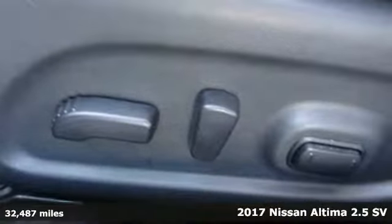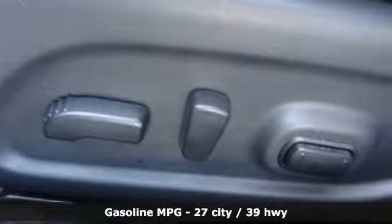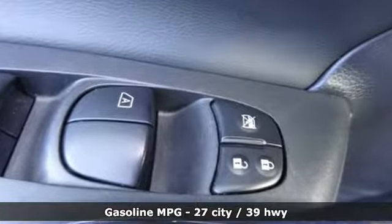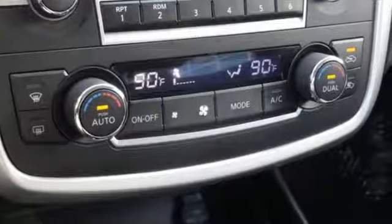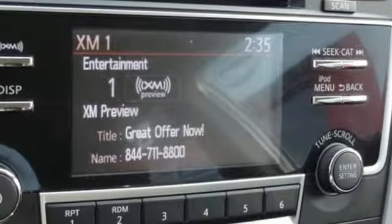A great vehicle is comprised of great features, like these: external memory control, remote engine start, dual zone climate control, wireless phone connectivity, manual tilting steering column.